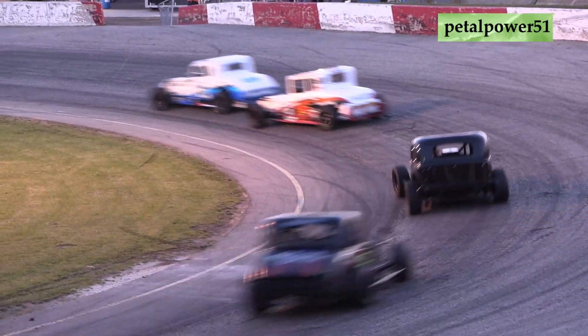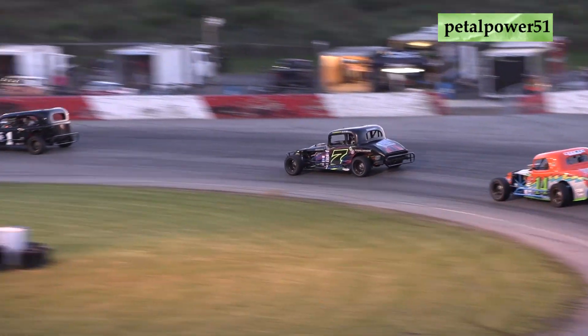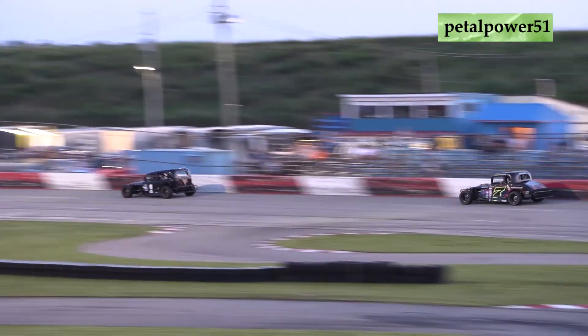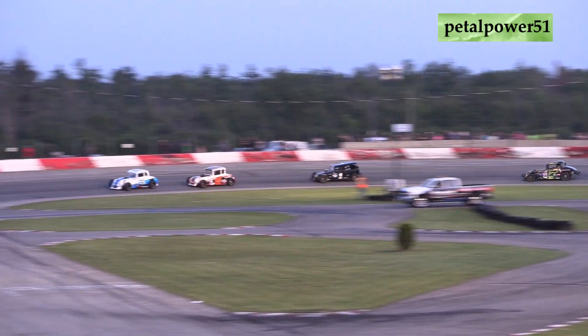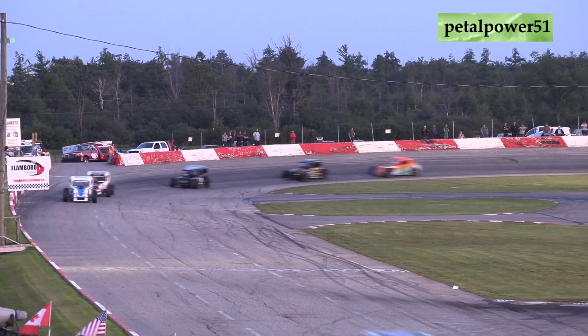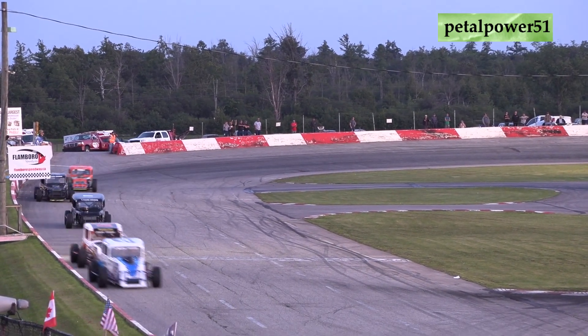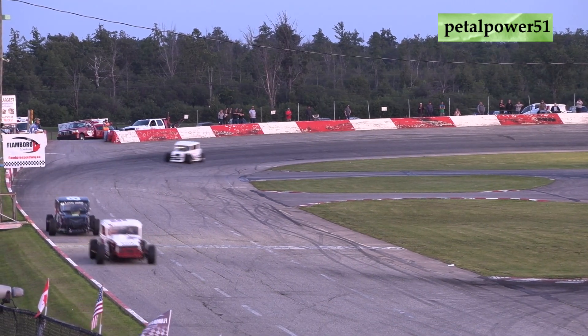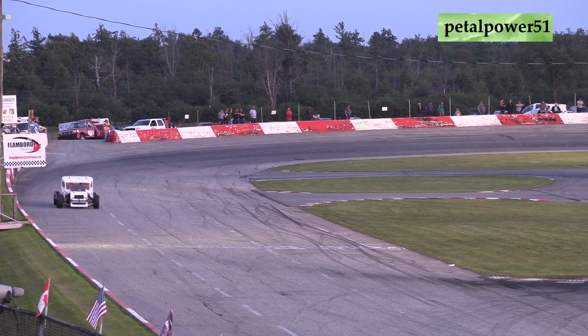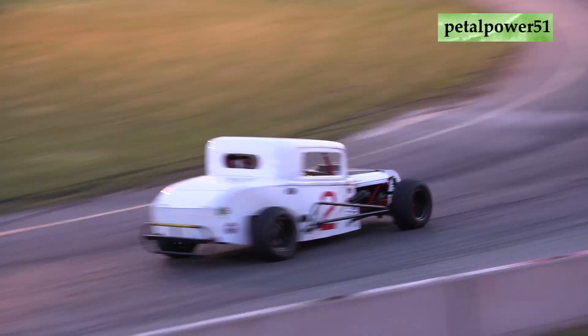In the final laps, behind them is the Drysdale Enterprises entry, the 43 of Jay Pepin just behind him — that's the battle for 6th and 7th. Pepin in that WOW One Day Painting entry. The 2 of Jessica James in the B&B Stickers and Stuff sponsored entry. And then the 57 of Toby Wolseley in the 100 Brothers Top Soils, Rob Willis Trucking, Creative Edge Graphics sponsored entry.